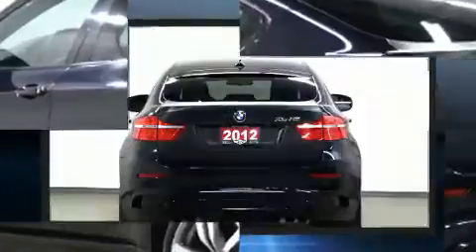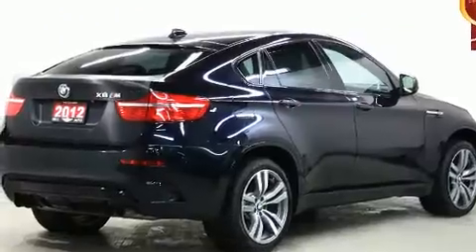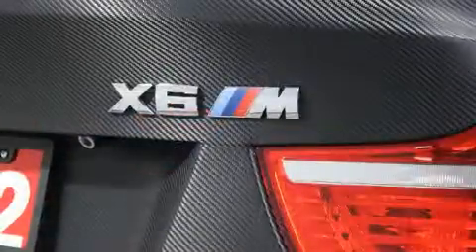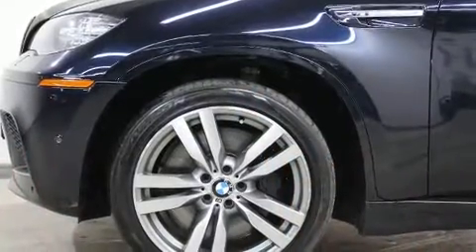BMW prioritized handling and performance with features such as leather upholstery, an automatic dimming rear-view mirror, heated door mirrors, and power front seats. Rear passengers enjoy the seat heating functionality, keeping them warm during the winter months.